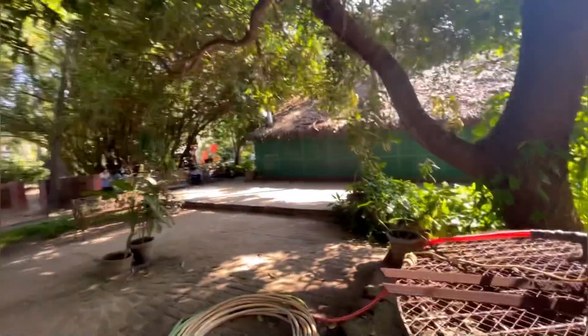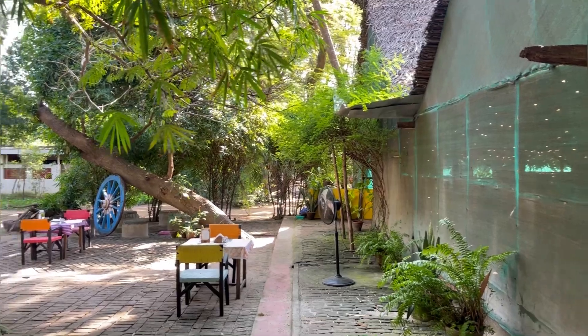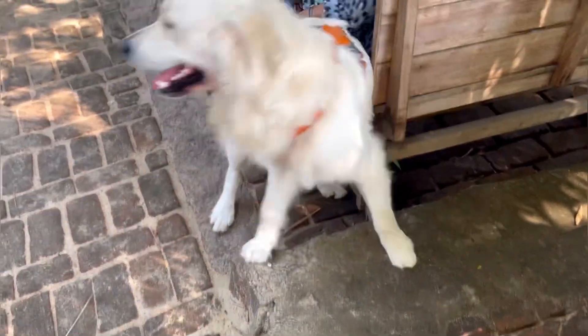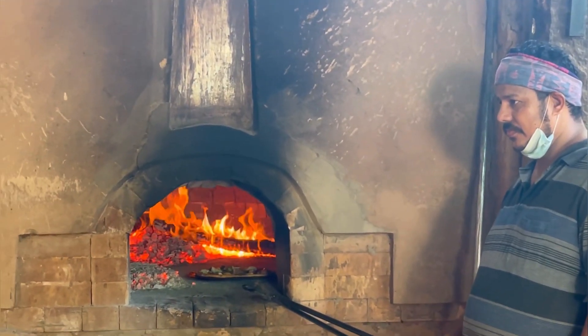Now let's go and have some good food! So this is the outdoor area — it is pet friendly. You get to meet all kinds of four-pawed animals and they're super friendly, so you get to have a really good time here.